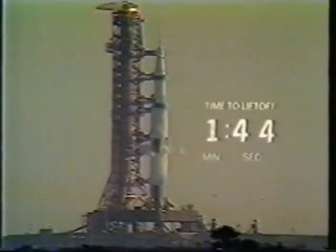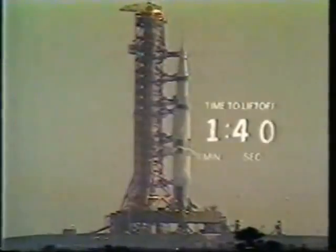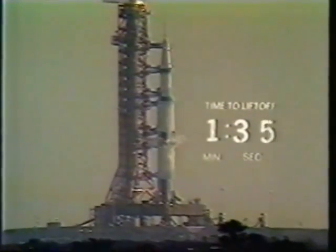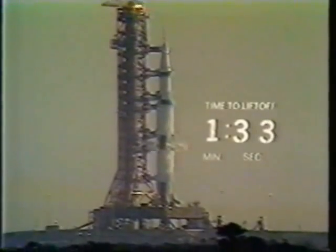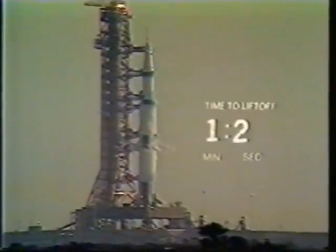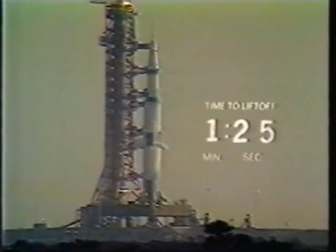One minute, 45 seconds and counting. We have a vehicle weighing 6.2 million pounds on the pad. Interestingly enough, some 1,200 pounds of that weight is just frost on the side of the vehicle created by the extremely low temperatures of the propellants. Coming up on 90 seconds. T-minus 90 seconds and counting.